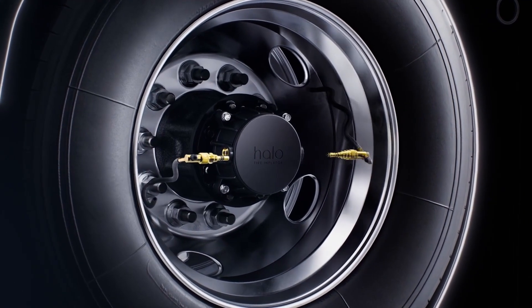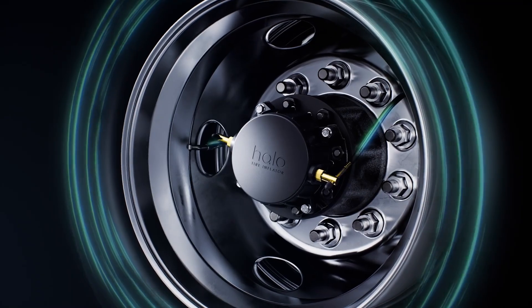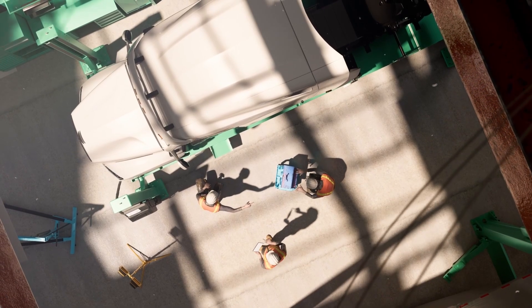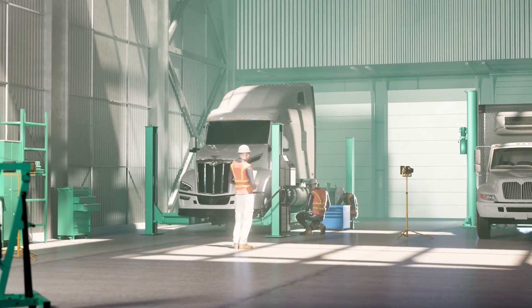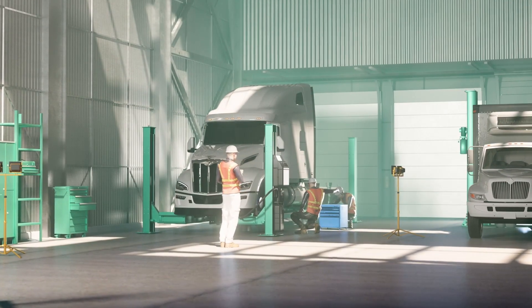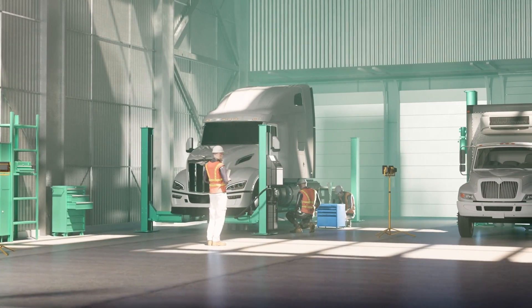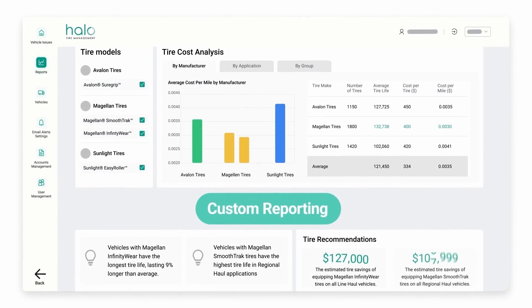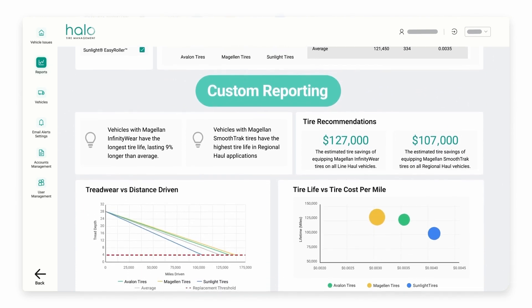What sets Halo Connect i3 apart is its connected inflator and customizable alert system, fostering efficient communication and collaboration among various stakeholders — technicians, drivers, dispatch teams, and service partners. This streamlines the management process, enabling timely interventions and cost-effective maintenance strategies.